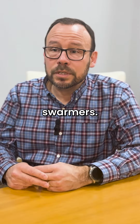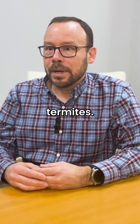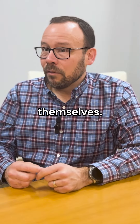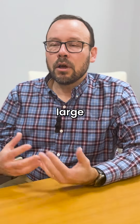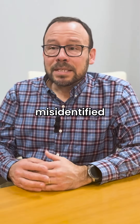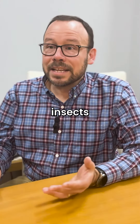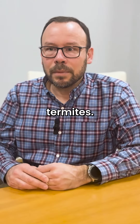The second thing would be termite swarmers. Termite swarmers are the winged reproductive cast of termites. They don't cause damage themselves, but these swarmers emerge in large numbers to start new colonies. They can often be misidentified as flying ants, so if you see a bunch of flying insects in your house, they very well could be termites.